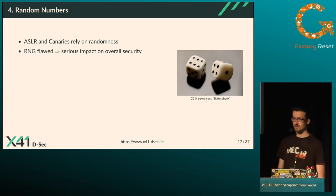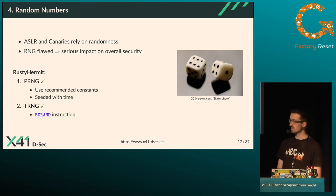Since ASLR and stack canaries heavily rely on randomness, I also analyzed random number generation. Rusty Hermit provides a pseudorandom number generator using recommended constants seeded with a time value, which is fine. It also provides a true random number generator using the RDRAND instruction, which is also fine.